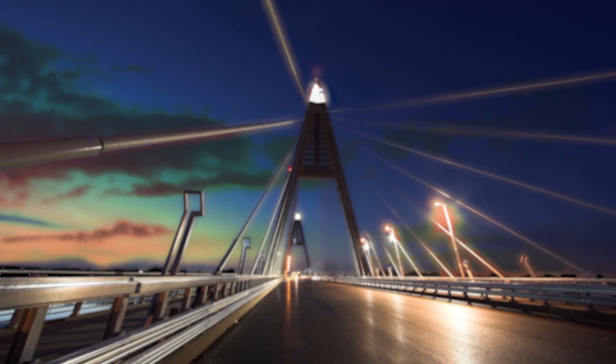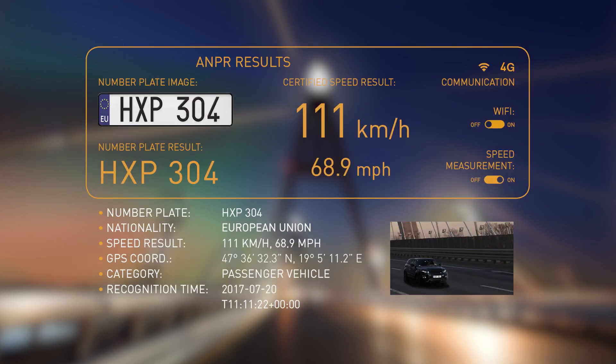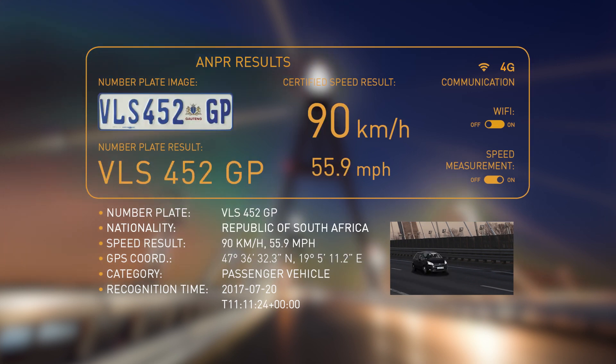The industry-leading Carmen license plate identifying software can recognise Latin, Cyrillic, Arab, Chinese, Korean and other characters, as well as the country or region codes.